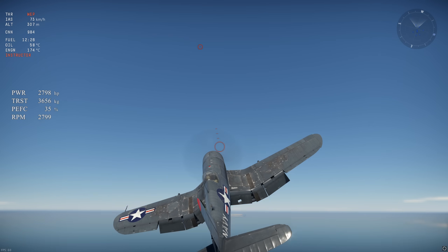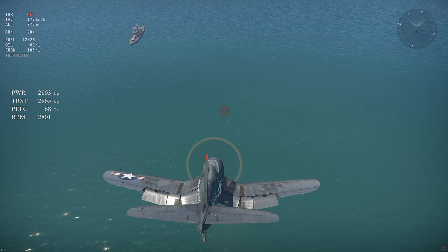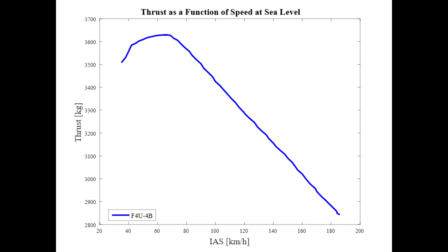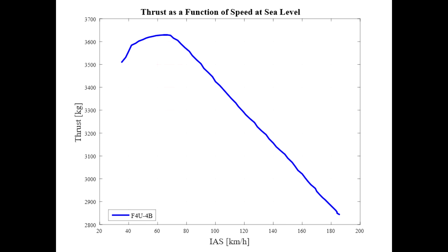First off, let's remember what the relationship is between speed and thrust for piston engines. Thrust is inversely proportional to speed, which means that thrust increases as speed decreases, as you can see on the F4U4B thrust as a function of speed graph. However, if you get to a low speed, the propeller can lose efficiency and cause a reduction in thrust as speed further decreases, which happens at around 70 kmph for the F4U4B. Generally speaking, the higher the engine power and the lower the diameter of the propeller, the earlier the aircraft starts losing thrust as speed decreases.